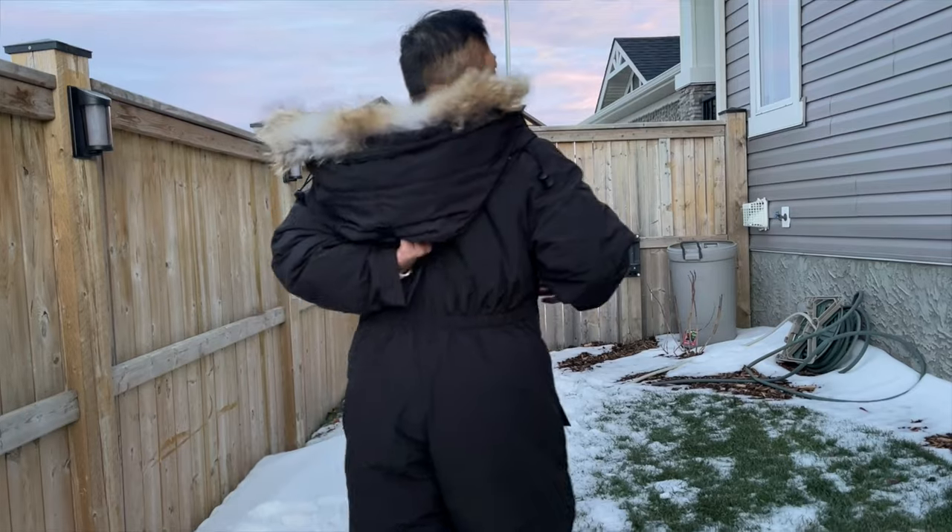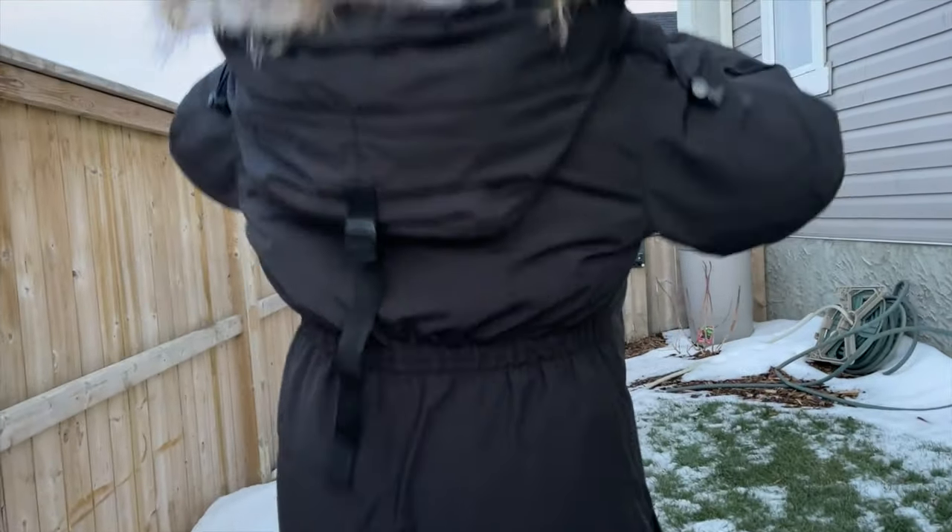On the back of the suit, between the shoulder blades under the hood, my other Canada Goose jackets have a nylon hanging strap so you can hang the garment without damaging it. For something this big and heavy, there's no strap here, which I really wish they had included.